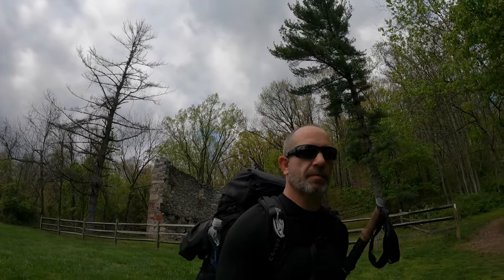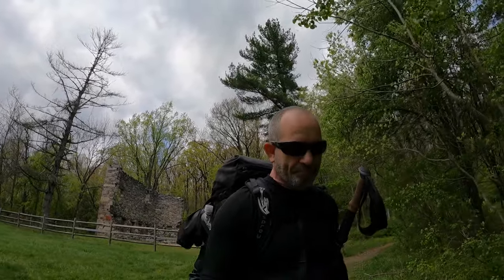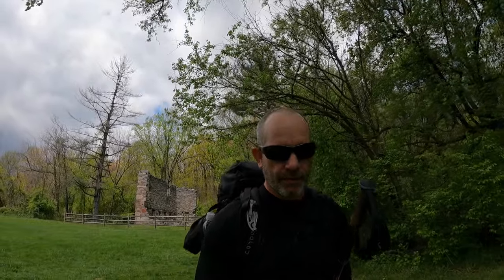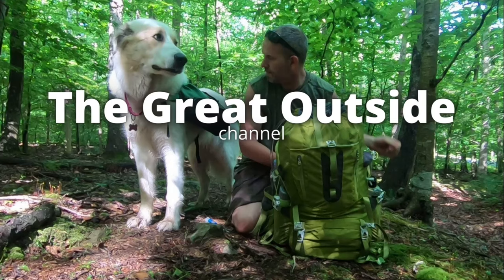Hopefully this video turned out to be something decent. Please like it and subscribe for more videos like this one. If not, just maybe throw me a bone and subscribe anyway — and if not, that's okay, don't subscribe. You have a wonderful day. Go outside and challenge yourself. It's great out here — get started.